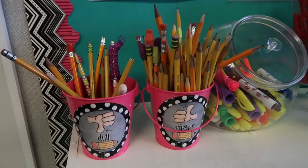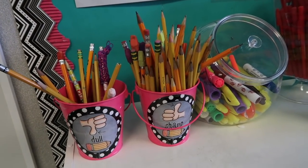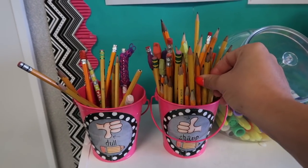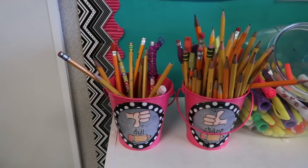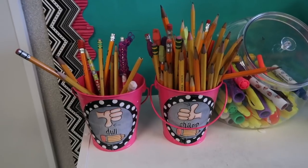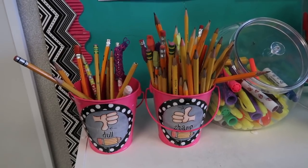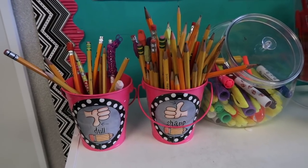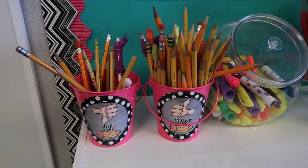So I'm going to try to tackle the pencil situation a little differently this year. Last year, and actually every year I've been teaching, this is what I had going on with the pencil situation. Every student could come grab one in the morning from the sharp bucket — sharp pencils facing tip up, dull pencils face down so you'd know which was which, and every so often I would sharpen them. This system did not really work for me well.